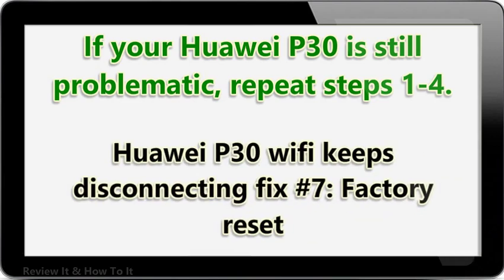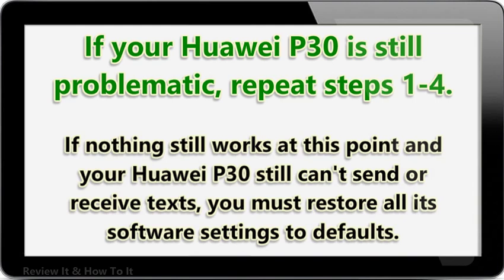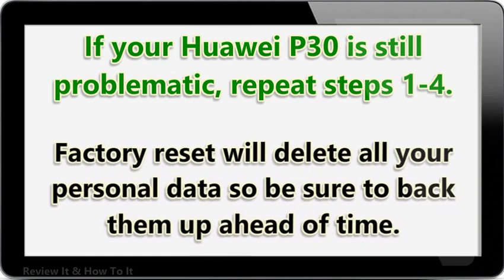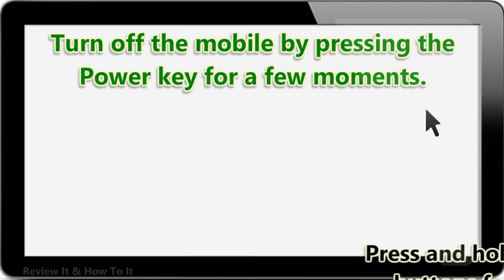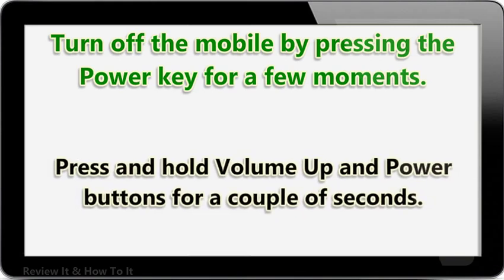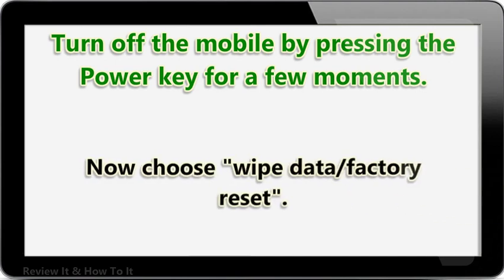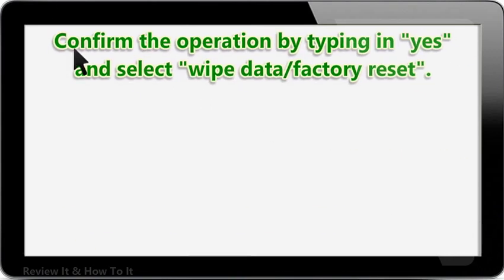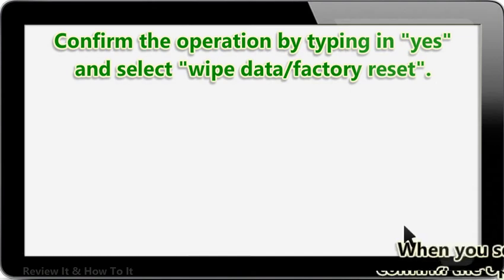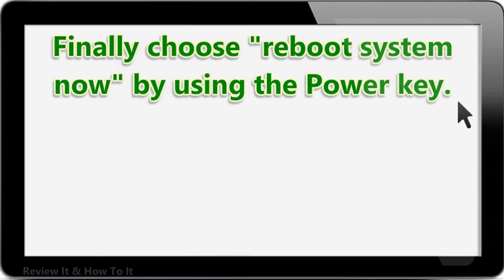Huawei P30 Wi-Fi keeps disconnecting fix number 7: Factory Reset. If nothing still works at this point, you must restore all its software settings to defaults. Factory reset will delete all your personal data, so be sure to back them up ahead of time. Turn off the mobile by pressing the power key for a few moments, then press and hold the volume up and power buttons for a couple of seconds. When recovery mode appears, let go of all keys. Choose Wipe Data / Factory Reset. Use volume buttons to navigate and the power key to accept. Confirm the operation by selecting Wipe Data / Factory Reset, then choose Reboot System Now using the power key.